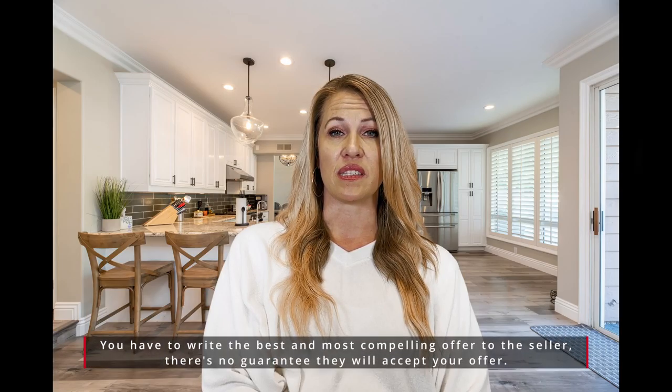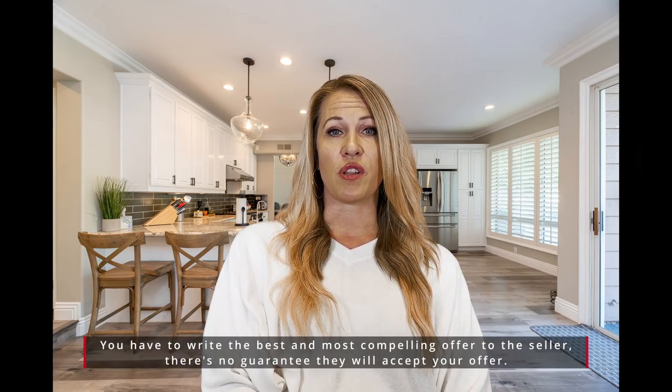The next step is we're going to discuss what you want to submit regarding the purchase price or any concessions that you're going to ask for from the seller. We're going to look at the area comparables with regards to sold homes in the area, and then that value that you're feeling when you walk through the home.